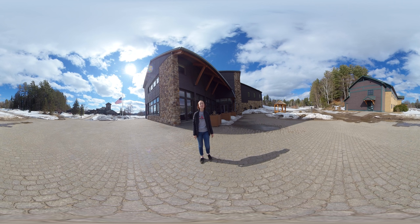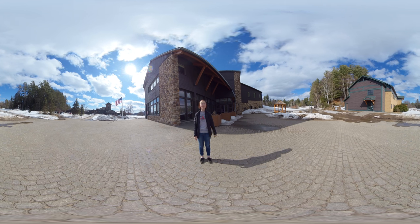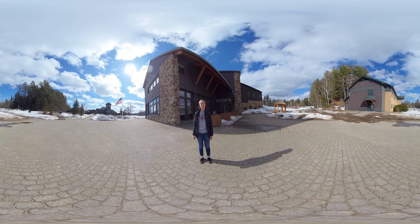Good afternoon everyone and welcome back to Paul Smith's College. My name is Autumn and today I'll be taking you around to see some of our classes and classroom activities that we have on campus. So let's go ahead and start back in the library. Come this way.